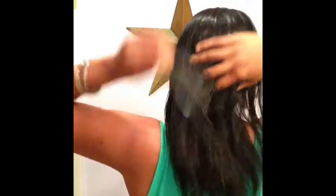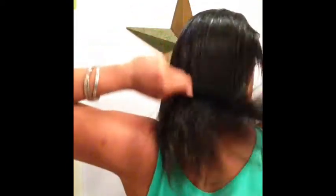Alright, so let's take a look at the back of my hair. I wish it was nice and fluffy — it's not right now.